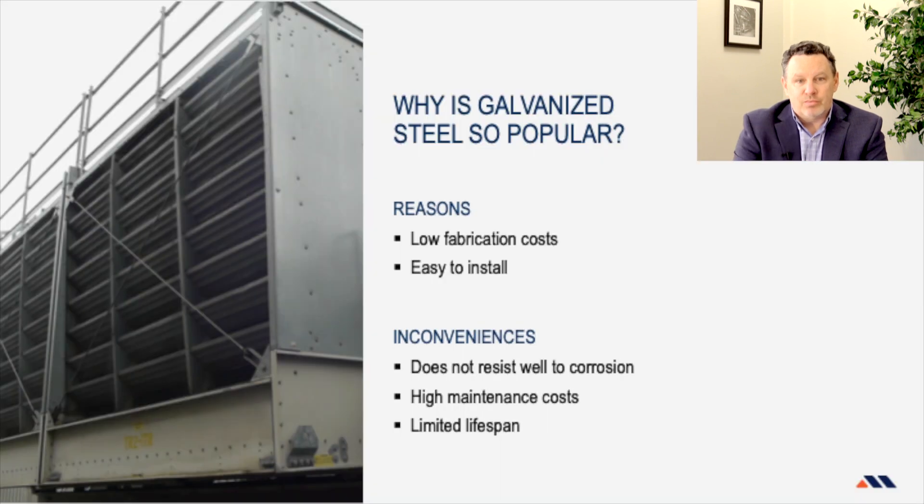Why is galvanized the most important thing to talk about today? It's the material of choice because of cost — the cost of manufacturing, the ease of manufacturing, the ease of installation. But there are inconveniences that come with the fact of it being inexpensive: you do have limited corrosion protection.